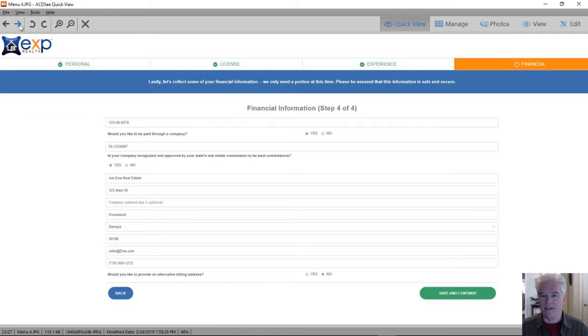I've set this one up as applying as a business entity, so you can see that it's basically the name, address, phone number, and tax ID number of the business entity. That's everything involved in signing up for eXp.